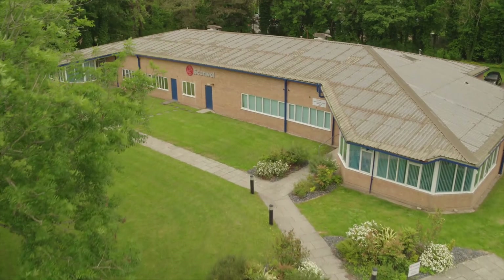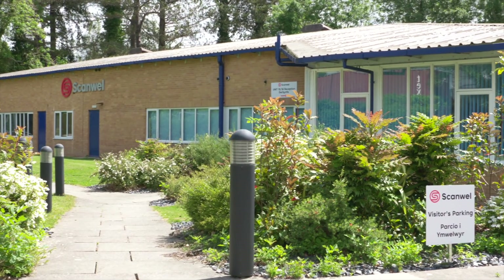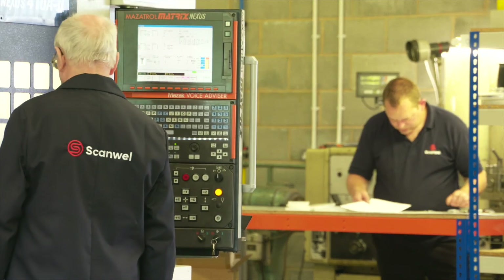The opportunity here is fantastic. We've got clear ambitions over the next four to five years to dramatically grow. We're looking to consolidate in the UK but also to take Scanwell into Europe. The future is definitely bright for Scanwell.